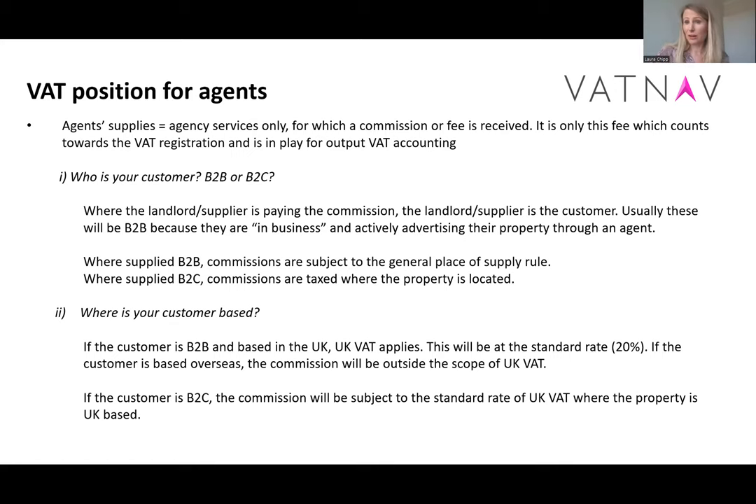If, however, your customer is the guest — say you receive a commission from the guest for finding them a property — we need to think about where the property is located. That means if the property is located in the UK, we're looking at charging 20% VAT on the fee, regardless of where the guest is located themselves. So if you have a little bit of an international aspect, acting as agent may actually give a much better position, if it means that VAT doesn't have to be paid at all. Obviously you need to follow the rules — if your commissions are paid to UK businesses, or relating to UK properties sold B2C, then you will have to think about UK VAT, but only on the commission and not the full value of the accommodation.